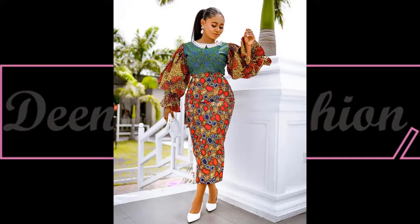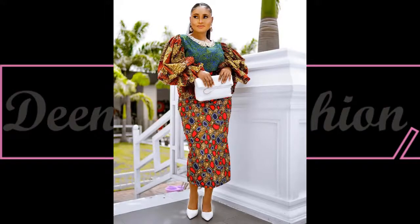A classy way of styling an Ankara outfit for owenbe — this is another beautiful style inspiration. I love how she combined the color of her shoes, it's really classy.